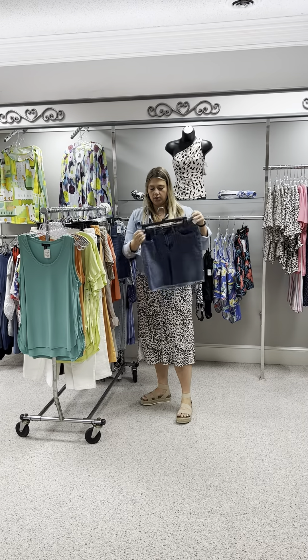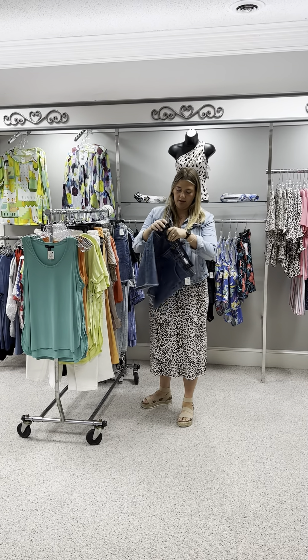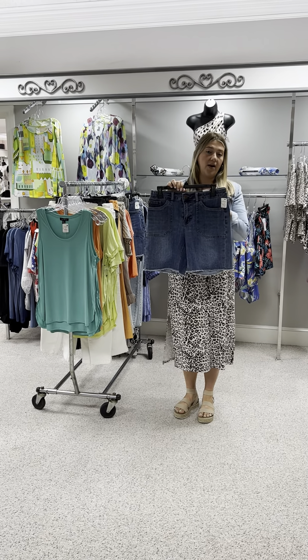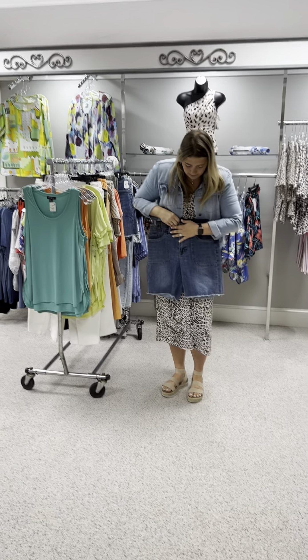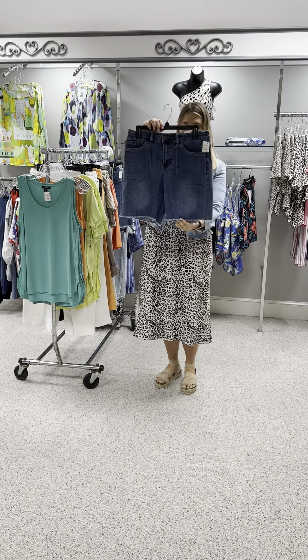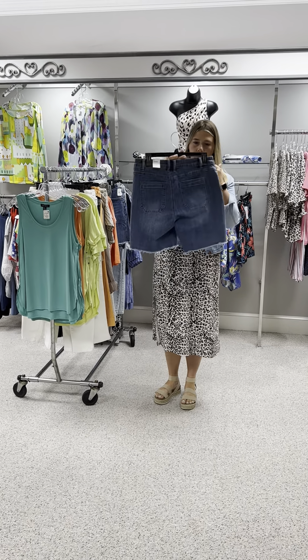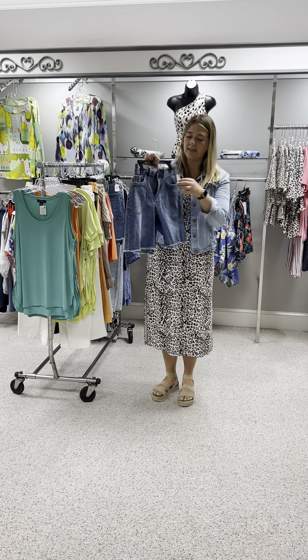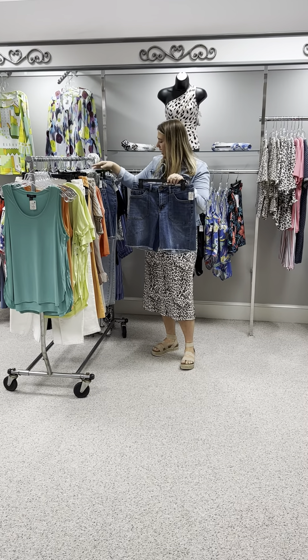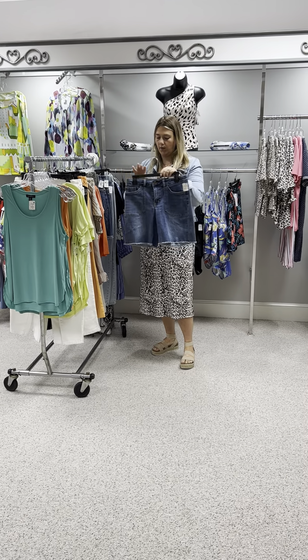Here is a cute pair of jean shorts from Tribal — the Audrey fit, a mid-rise. They have nice pockets, a cute frayed hem, belt loops, and a button zip. Priced at $79, and in the shorts I have a 4, an 8, a 10, and a 12.